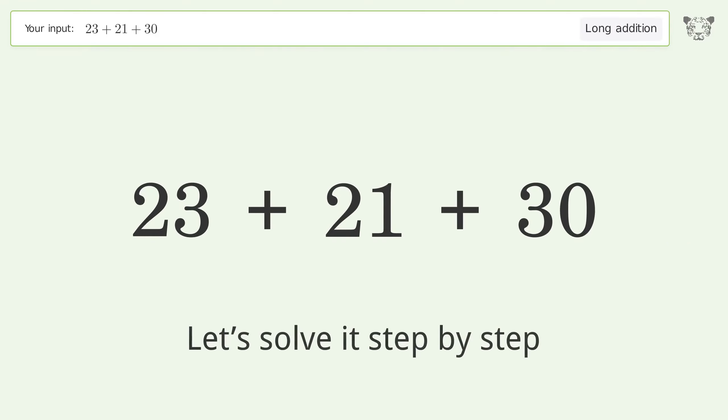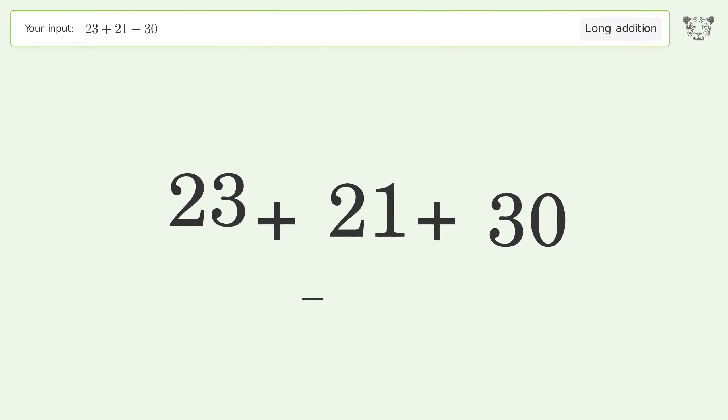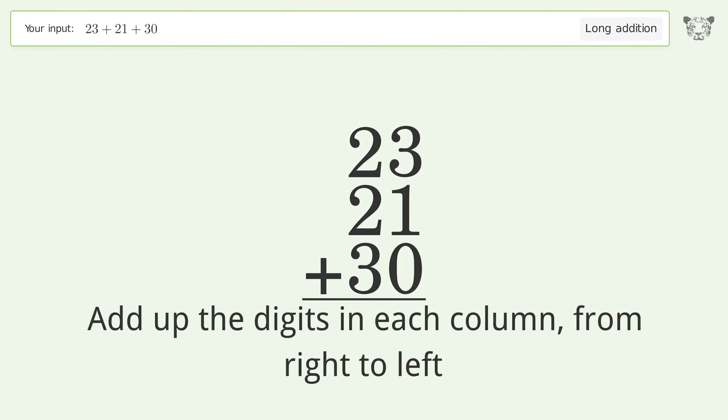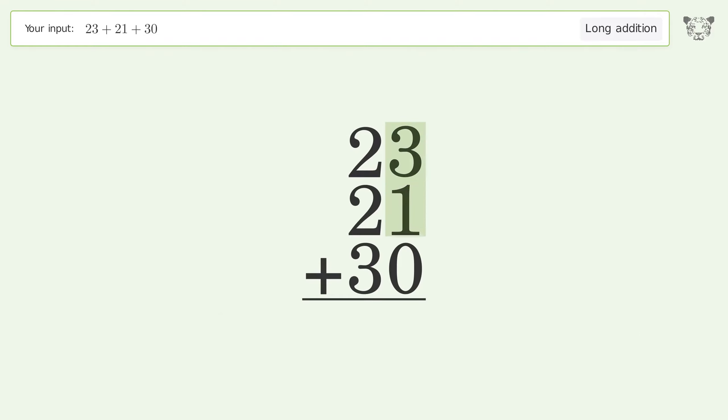Let's solve it step by step. Rewrite the numbers from top to bottom, aligned by their place values. Add up the digits in each column from right to left. 3 plus 1 plus 0 equals 4, 2 plus 2 plus 3 equals 7, and so the final result is 74.